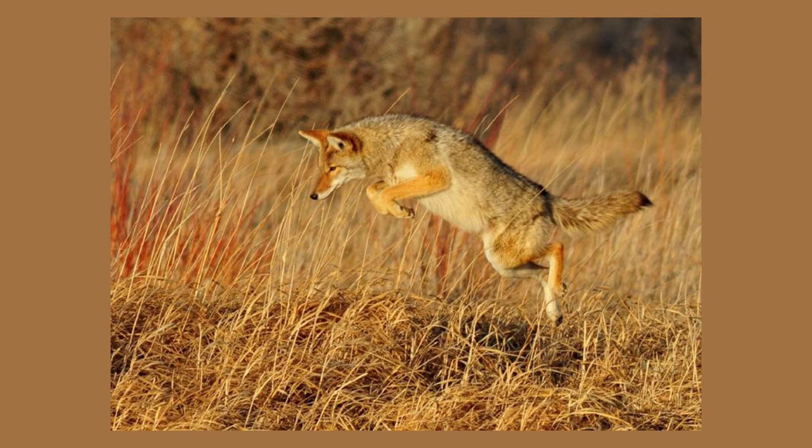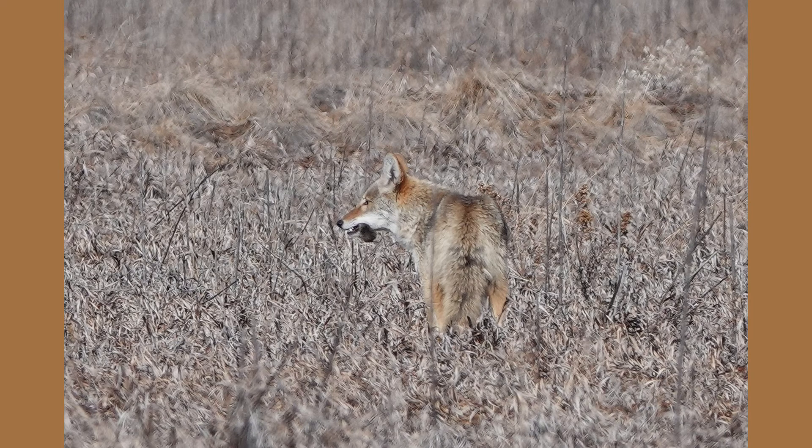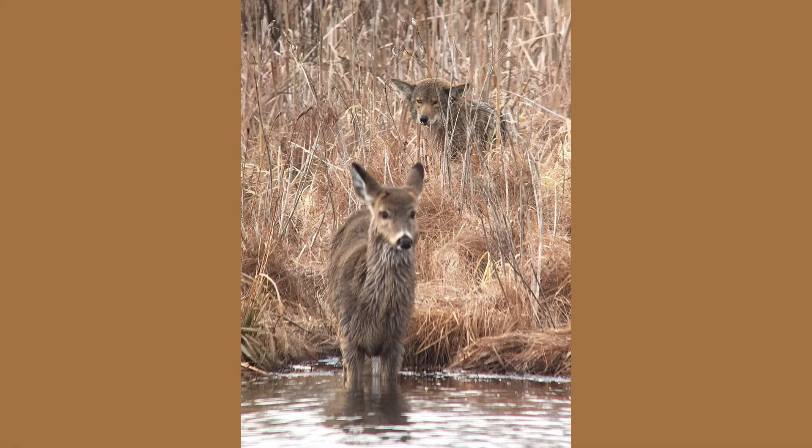Coyotes play an important role in the ecosystem, helping to keep rodent populations under control. While small rodents are typically their main food source, coyotes are also considered opportunistic omnivores and can adjust their diet to what is available. They can consume a wide array of prey, from animals as small as insects, frogs, and voles, to beavers, raccoons, young deer, and even carrion. When meat is not available, coyotes will consume many different fruits, nuts, and eggs.